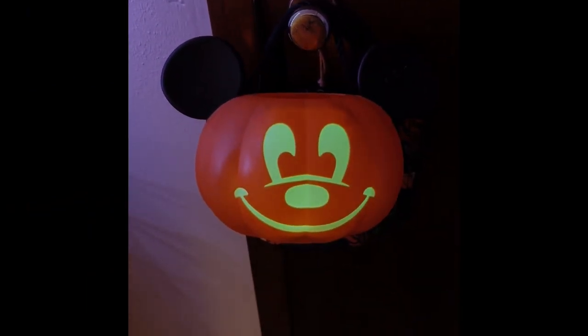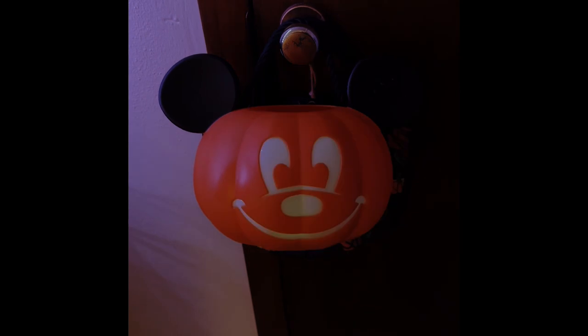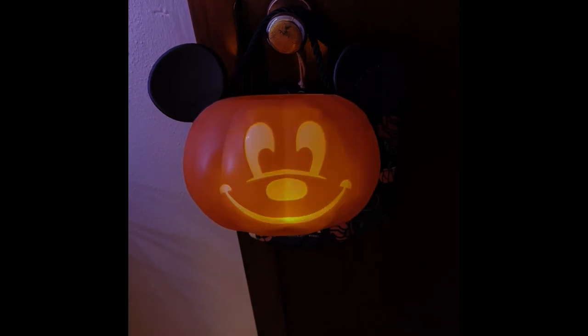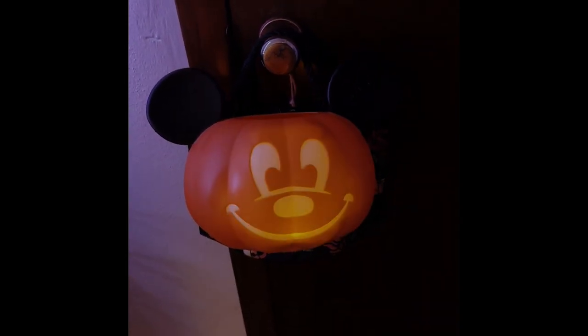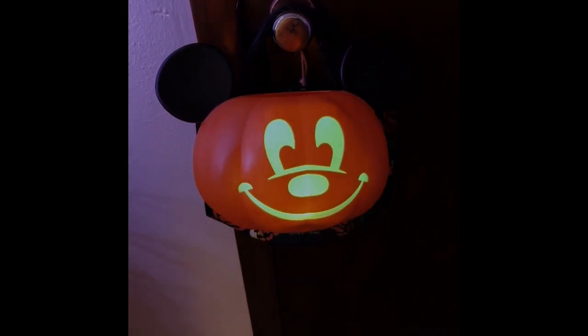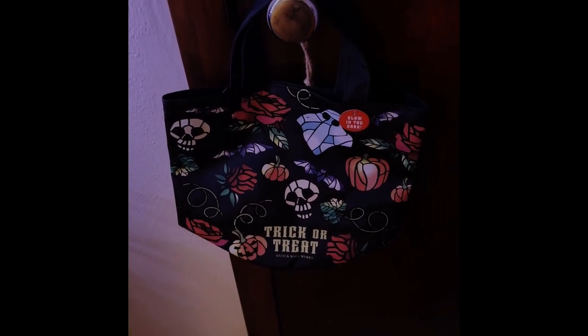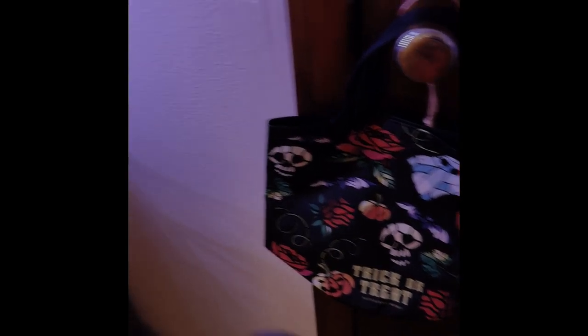Alright guys, it's the next day. When I filmed the outside I was not prepared to bring you inside because everything was a mess, but now that I've got it cleaned up I can show you everything. This first item is my favorite — this is my Mickey candy bucket. It lights up and on the back it says 'trick or treat.' Behind that is this year's Bath and Body Works bag — I get one every year.